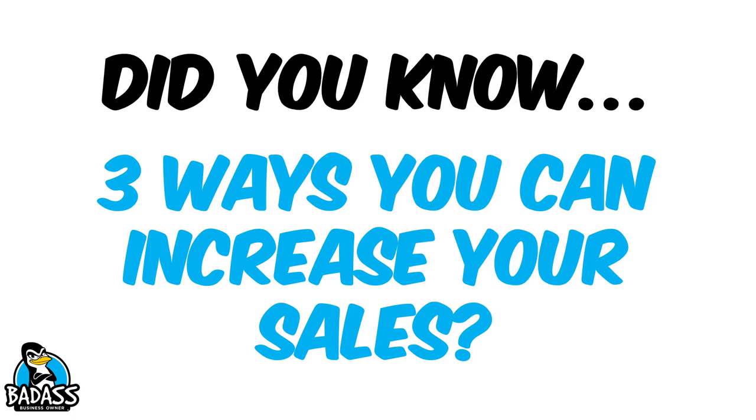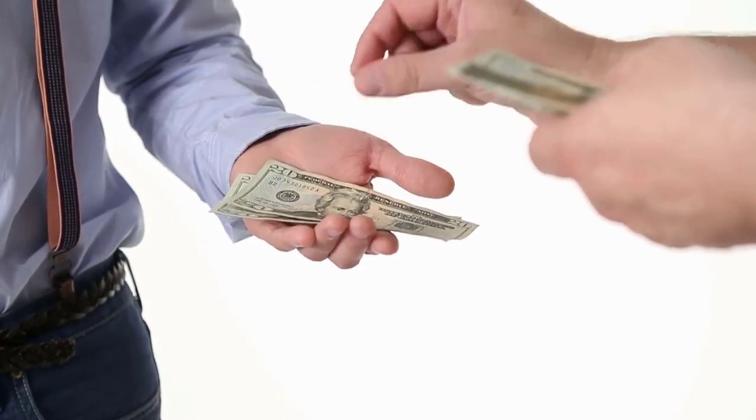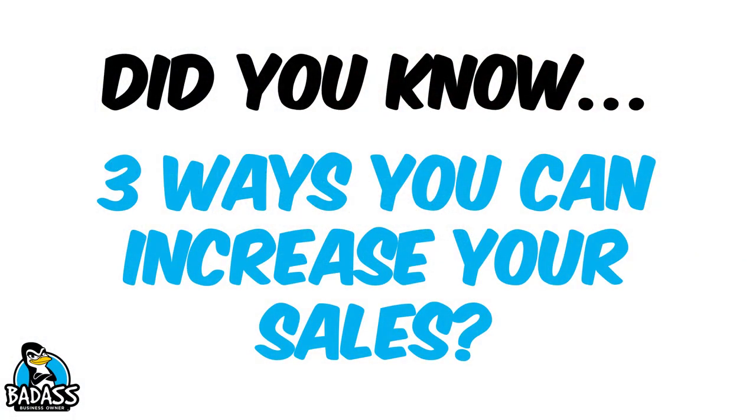Hey, badass business owners. Did you know that there are three ways you can increase your sales? We all want more sales, but we're trying to brainstorm 50 million different ideas instead of focusing on three key areas. If you focus on these three key areas, you're going to be able to increase your sales.